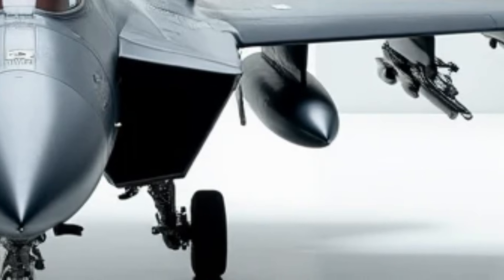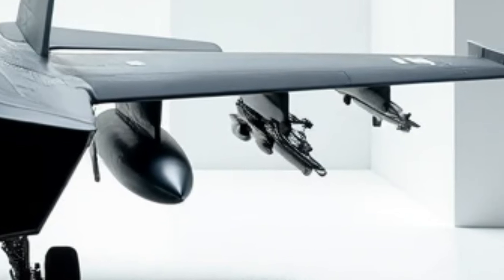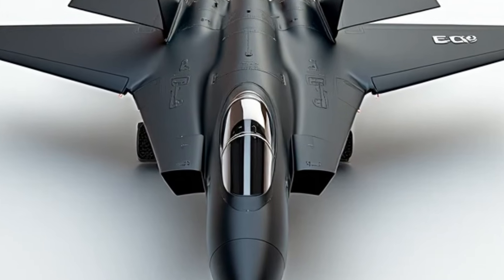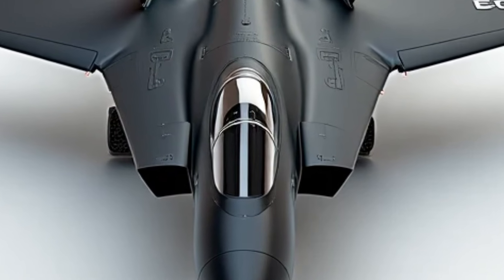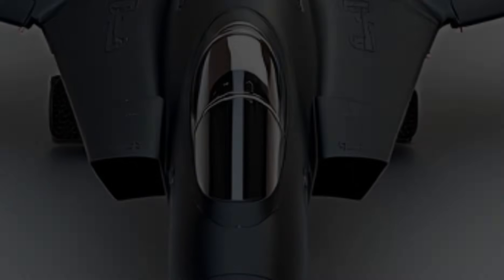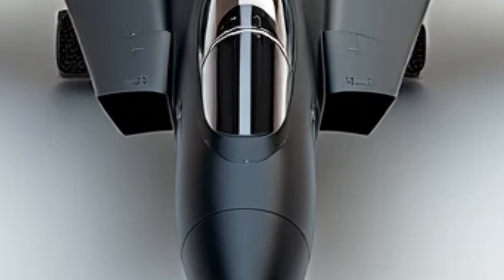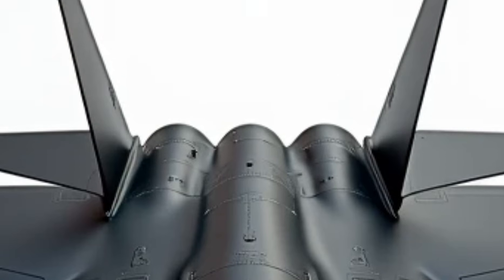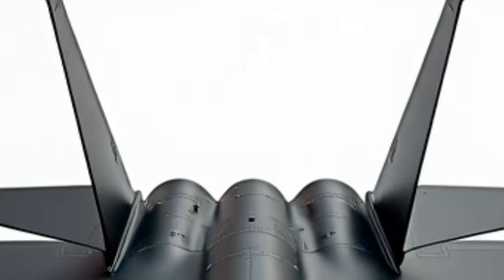Under the hood, its dual Pratt & Whitney F-100-PW-229 engines now feature enhanced thrust vectoring, allowing for sharper turns, faster climbs, and extreme agility in dogfights. With over 58,000 pounds of thrust, the F-15 can still reach speeds beyond Mach 2.5 and climb at an astonishing rate of 50,000 feet per minute.